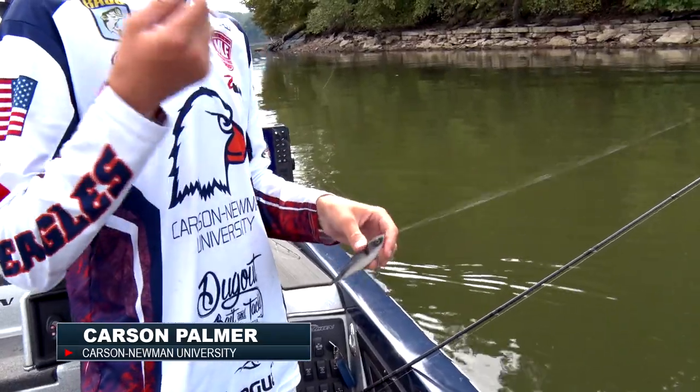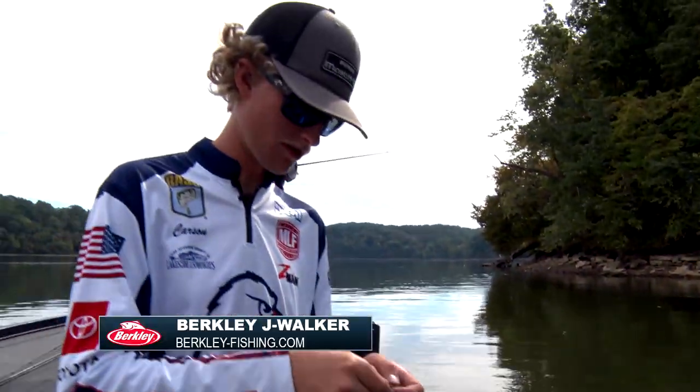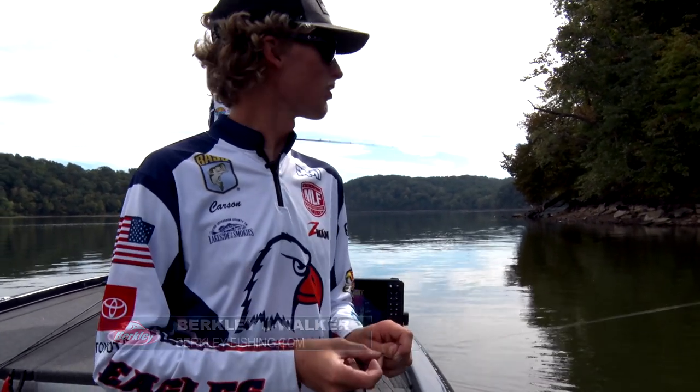I had a bunch of fish going down this bank and then they came up sculling on some shad, so I put on a little Berkley Jay Walker to see if I can trick one of them into biting.